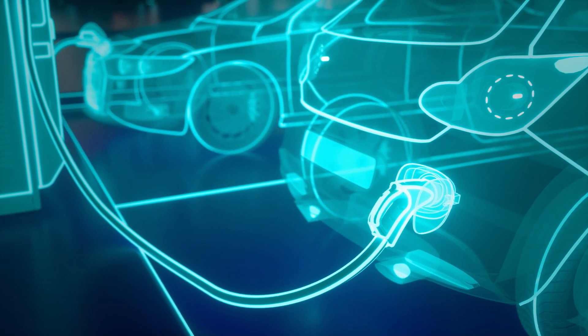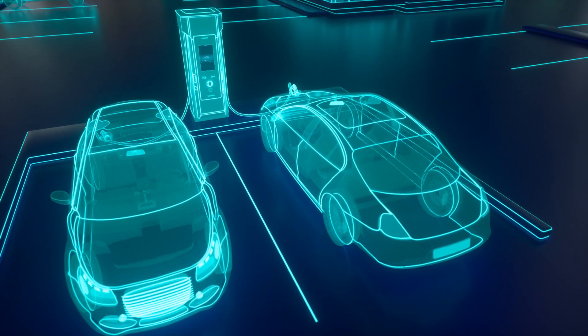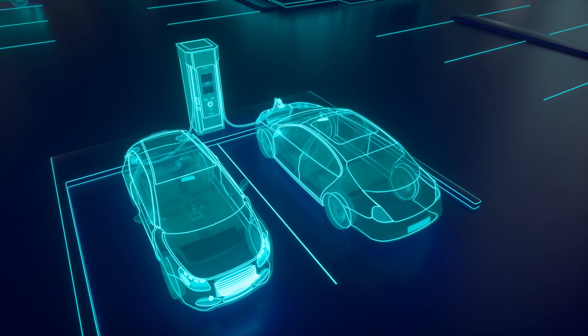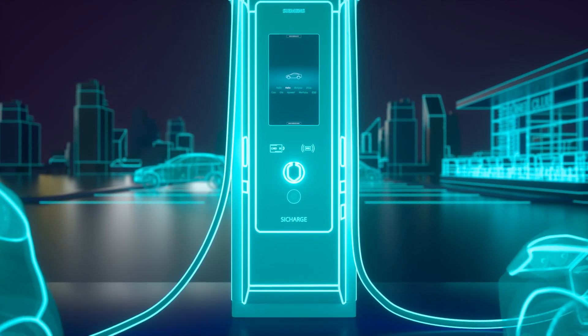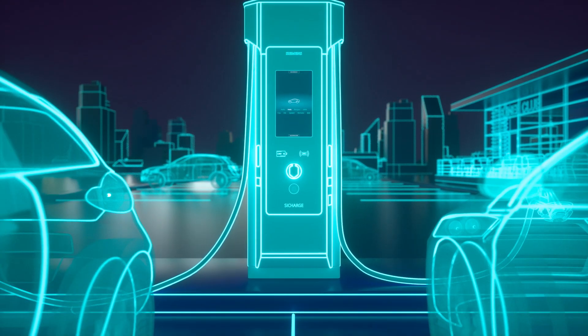With C-Charge D, Siemens offers a solution today for the challenges of tomorrow. No need to look further. The future has arrived. C-Charge D.